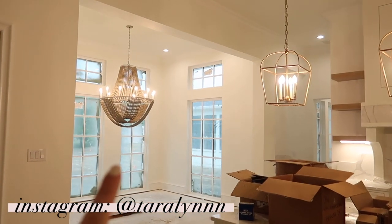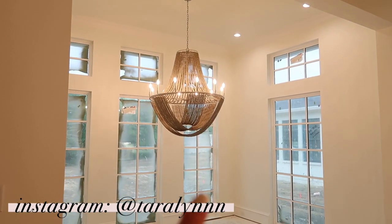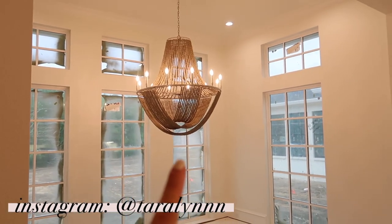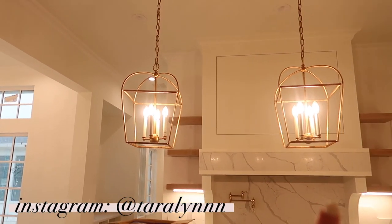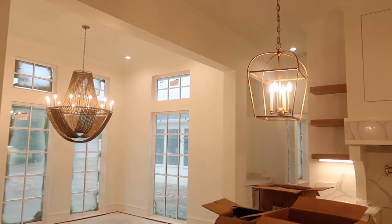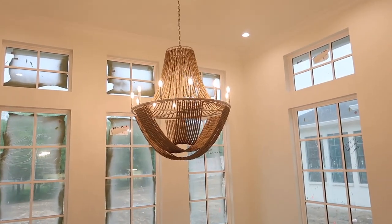This light fixture — when I picked it out it was all cream beads, but they're just a lot darker in person. So this is coming down and I ordered one that looks like our kitchen pendants but rectangular, so they'll coordinate. That should probably get installed within the next couple of weeks.